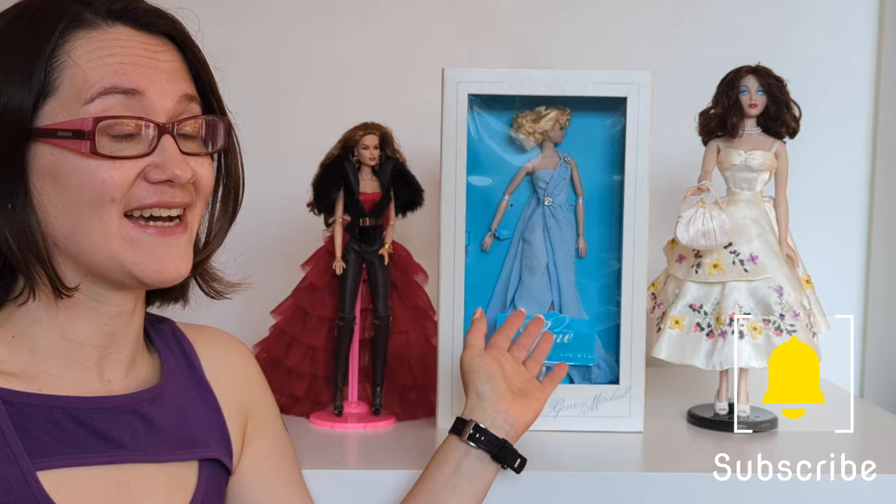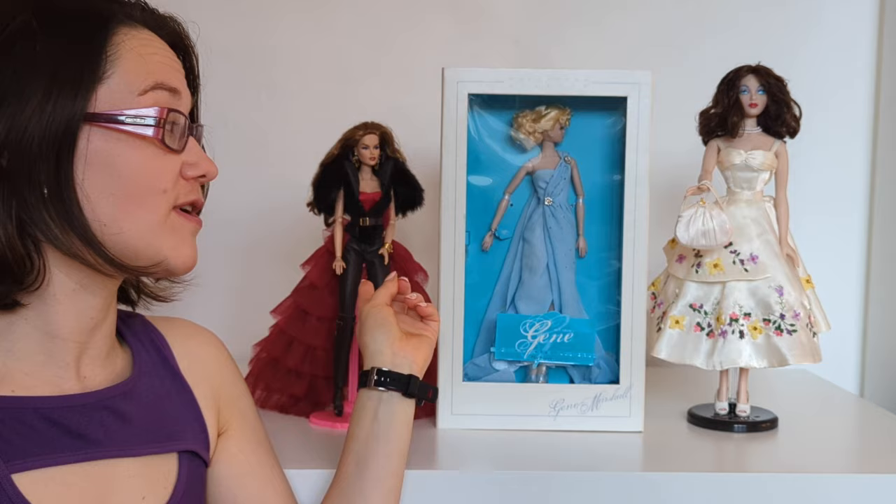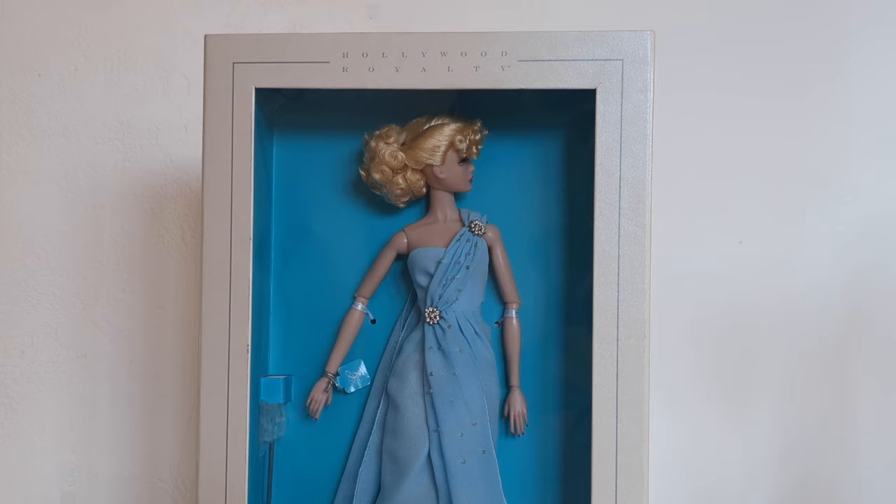The Mini Jean doll by Integrity Toys is one of those grail items for many collectors. She's 12 inches tall and uses a variation of the original Jean Marshall doll sculpt, but nowadays she sells for about twice as much as a regular Integrity Toys doll and can go for as much as 10 times the price of a standard Jean. So why is that? What makes this such a special doll?